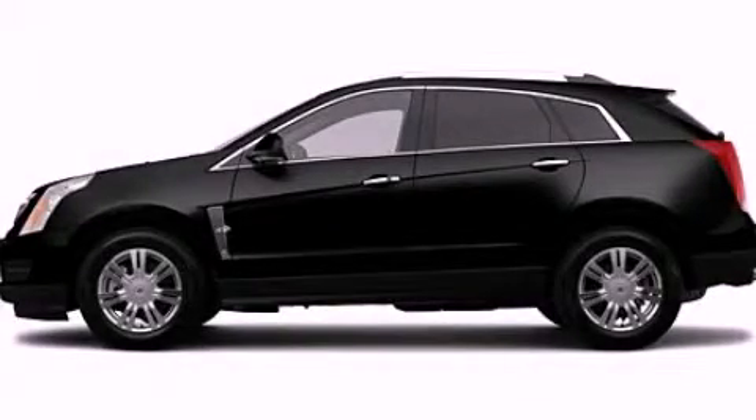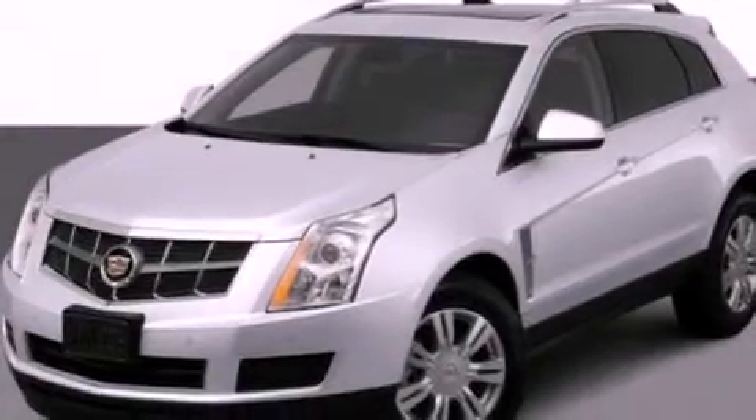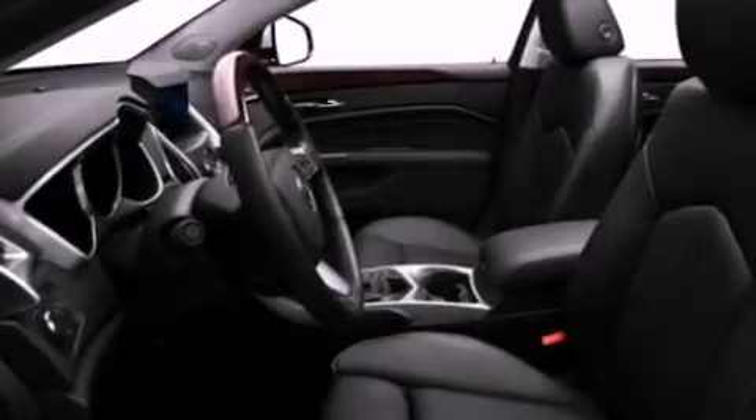This is a 2012 Cadillac SRX, with great fit and finish. It features a 3.6-liter six-cylinder engine and an automatic transmission.